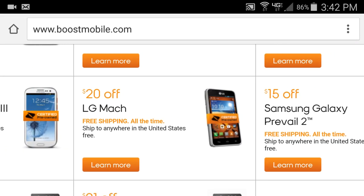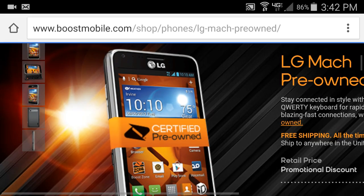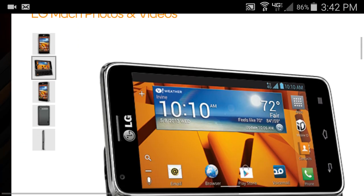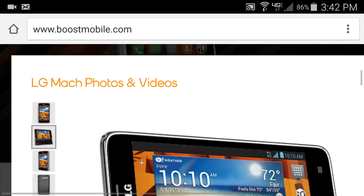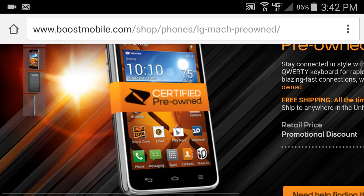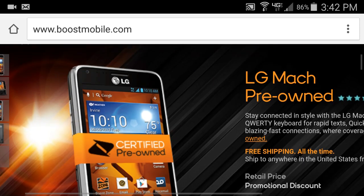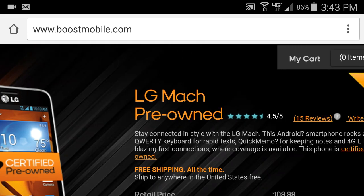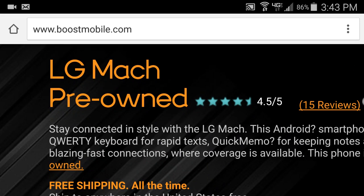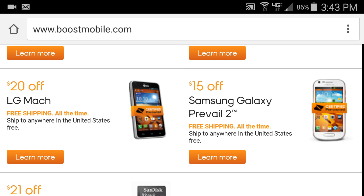The LG Mach is one of the rare ones — you can't even get these in stores anymore, they've gone end-of-life. It's one of the only phones Boost Mobile sells that actually has a physical keyboard. Right now it's $109 but with a $20 savings you get it for $90. That's pre-owned, but it has a 4.5 out of 5 rating and from my sales experience it's a really good phone.